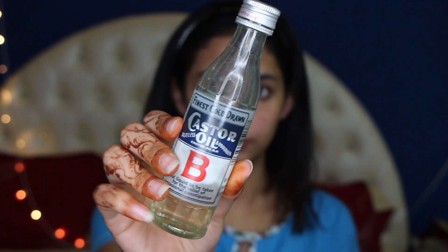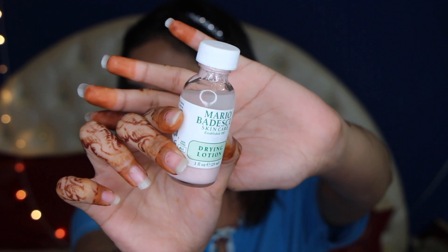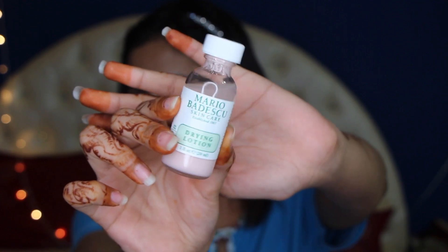Now using castor oil — I told you there were going to be a lot of oils. I use this on my lashes to keep them growing because I use mascara almost every day and that's the only thing holding them together. Last step: I'm using my Mario Badesco drying lotion, which is amazing for drying out pimples or any upcoming pimples.